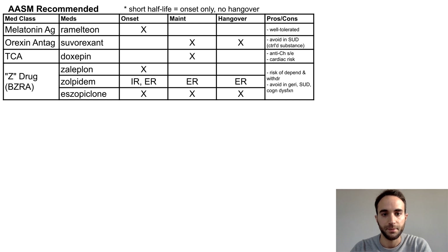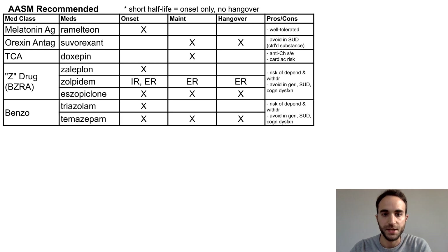Next are the benzodiazepine receptor agonists, also known as the Z drugs. Though they are not strictly benzos, they are mechanistically similar and have similar risks of dependence, withdrawal, and falls or cognitive dysfunction, particularly in geriatric patients. Of these meds, two are used for sleep onset — zaleplon and immediate-release zolpidem — and two are used for both sleep onset and sleep maintenance — extended-release zolpidem and eszopiclone. Finally, there are two benzos specifically indicated for insomnia: triazolam and temazepam. Be mindful of the usual risks associated with benzos when choosing these options.